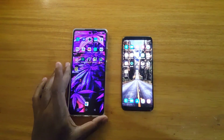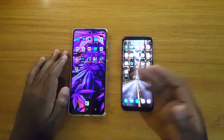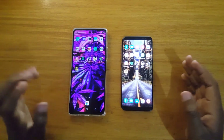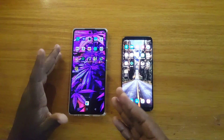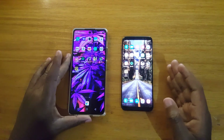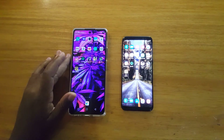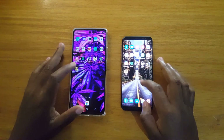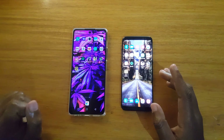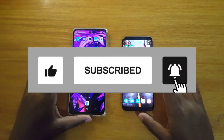When it comes to the speakers, the speakers on the Infinix are better — it even has a stereo speaker setup. Software-wise, the Infinix is better because it has Android 11 versus Android 9 on the A8. I think that's it for the comparison — thank you guys for watching and see you in the next one.